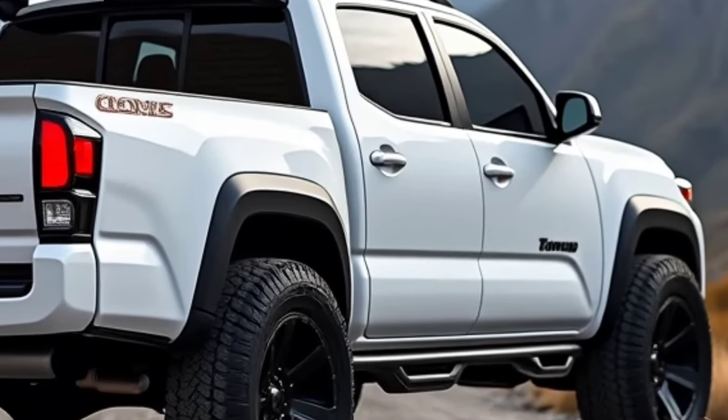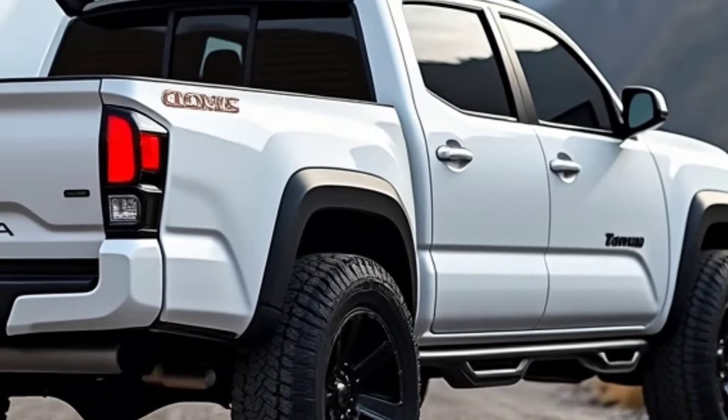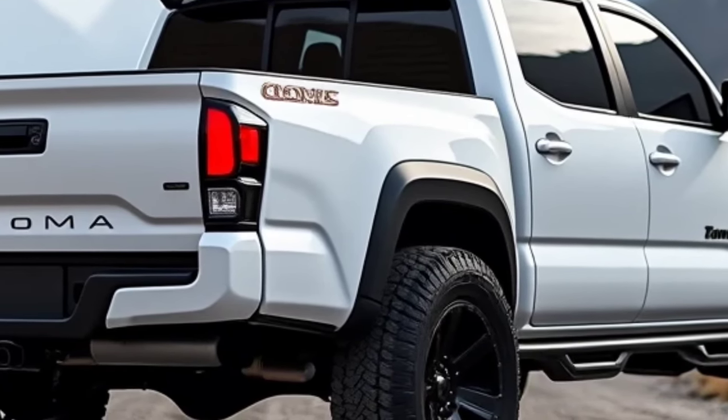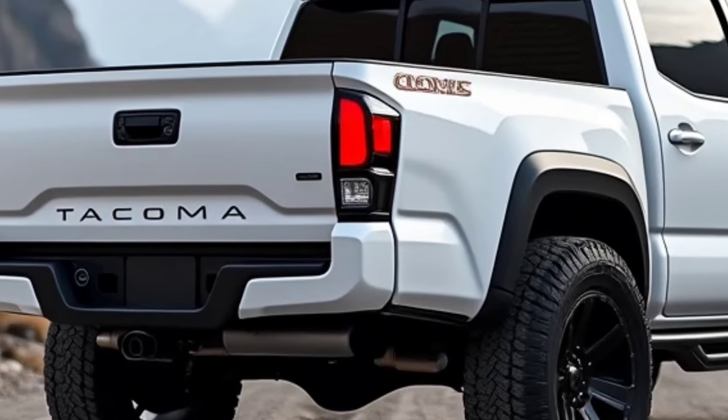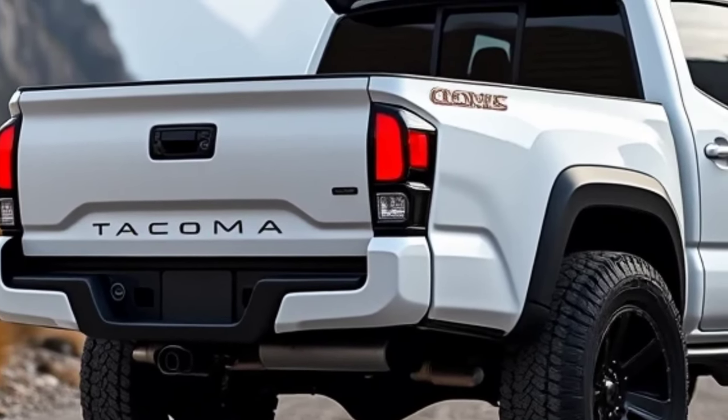Toyota has also introduced new color options and wheel designs to give buyers a greater sense of customization. This updated look enhances the truck's road presence, ensuring it remains as eye-catching as it is functional, whether in the city or out in the wilderness.